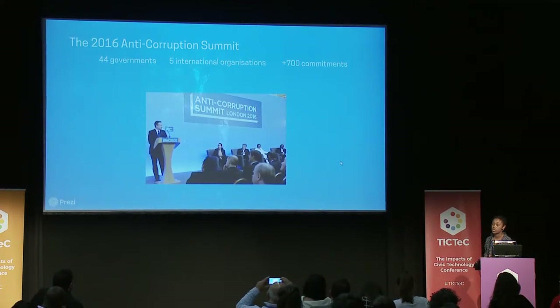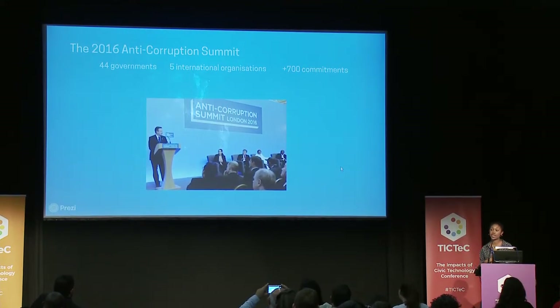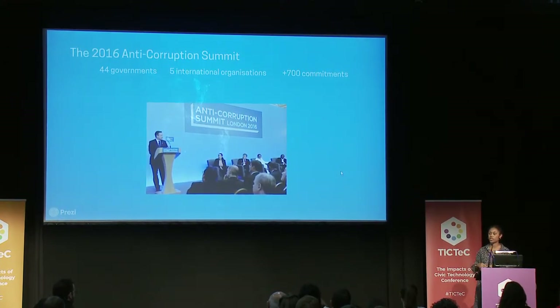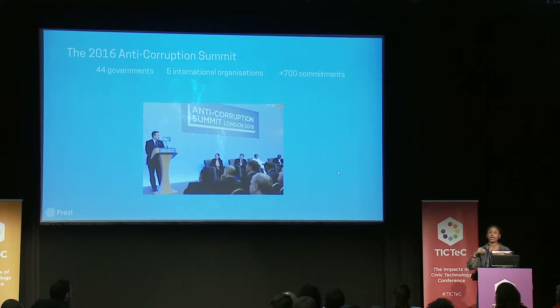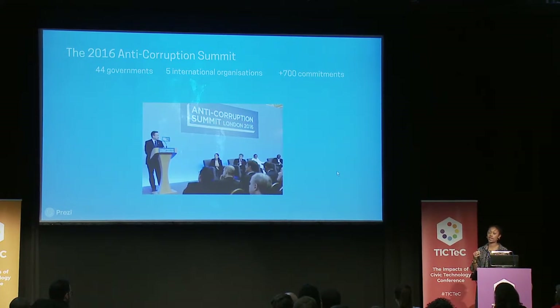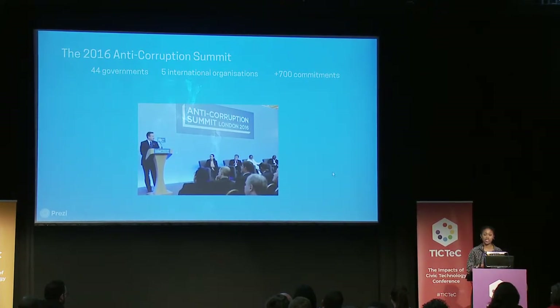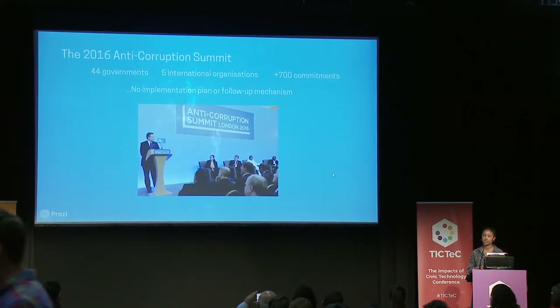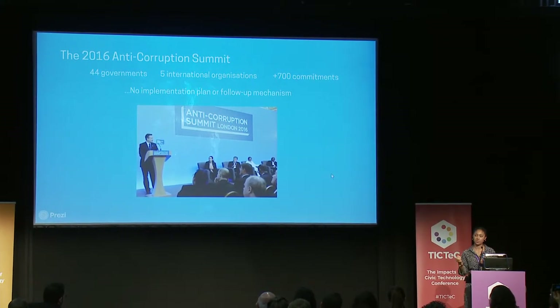Once the summit happened, we were really impressed. We had 44 governments attend, five international organizations, and together they made over 700 individual commitments. Now, these commitments weren't wishy-washy things like 'we will stand together to tackle corruption.' They were much more specific — we will develop a strategy, we will introduce this legislation, we will work with each other on integrity. We were really impressed to see our governments promise these pledges.